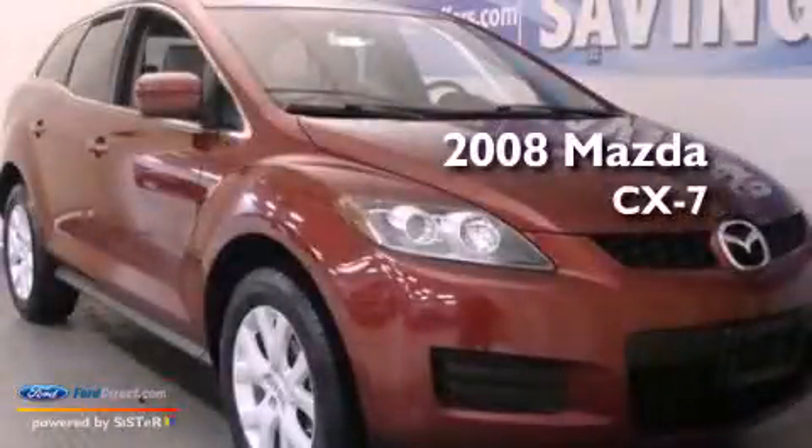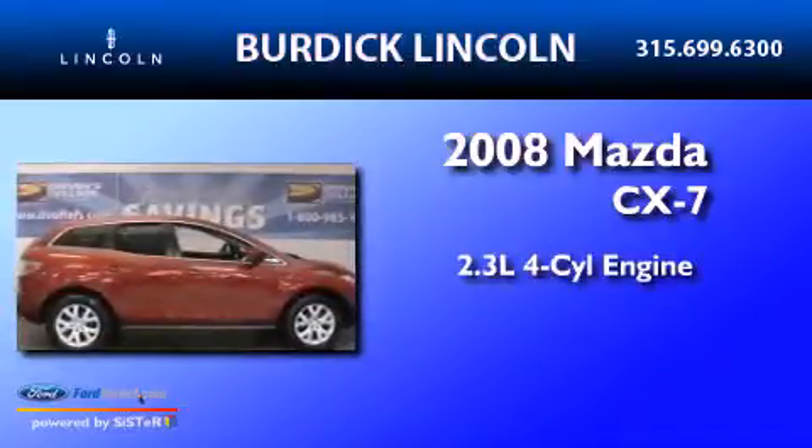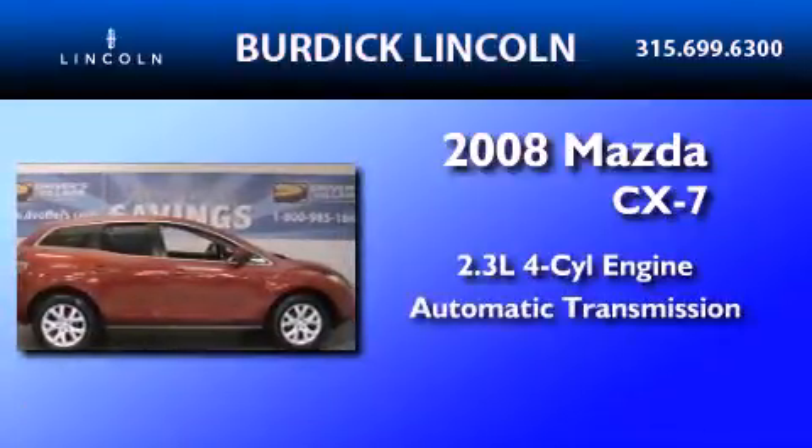This is a 2008 Mazda CX-7. It features a 2.3-liter four-cylinder engine and an automatic transmission.